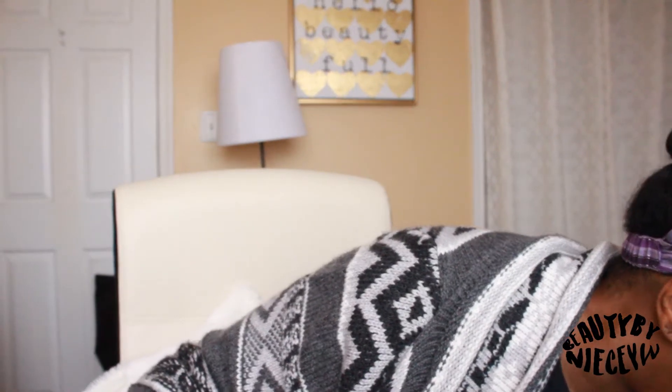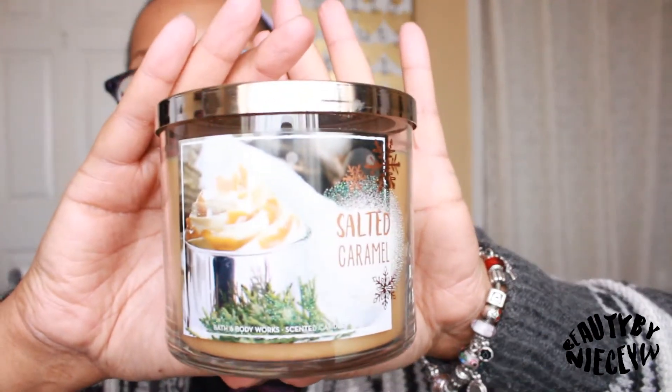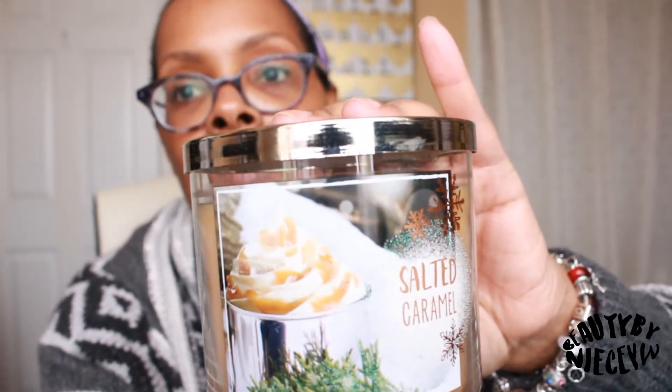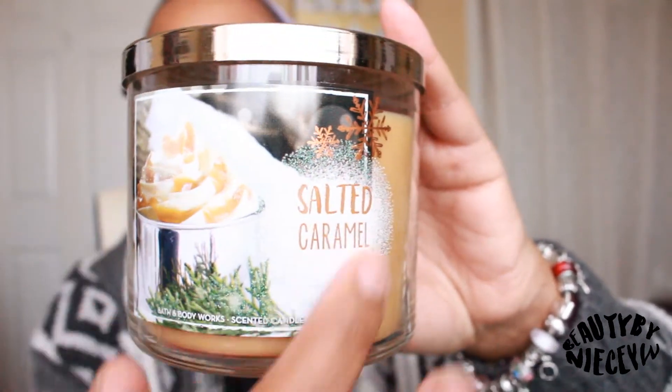The next one is Salted Caramel — I like anything that smells like a dessert. It has a snowflake on top and says salted caramel, roasted chestnuts, caramelized sugar, and dark molasses. This one smells really good and it does remind you of a Starbucks drink, which is maybe why I like it so much. I really love the label on this one.